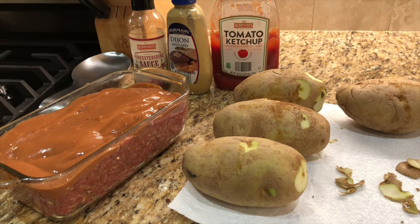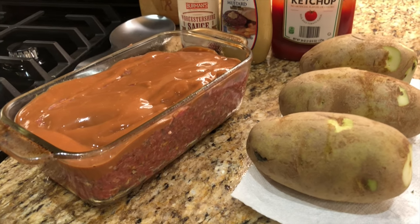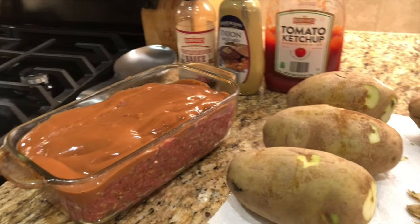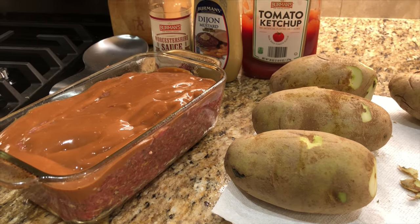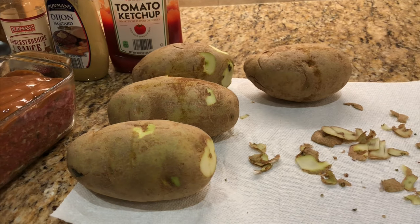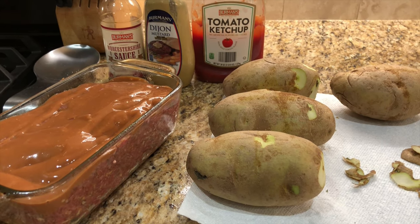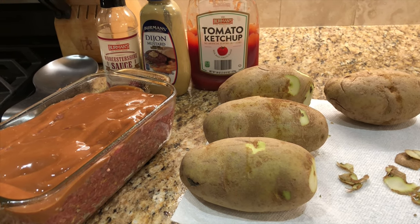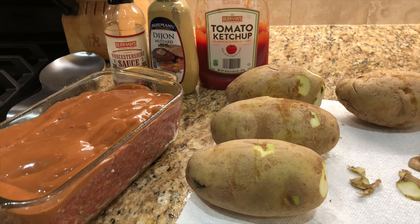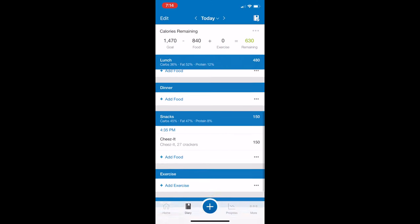My last meal of the day is going to be dinner. I whipped together a meatloaf with 2 pounds of 90% fat-free lean ground beef. At 2 pounds, I'm figuring we'll get about 8 slices out of that, 4 ounces per slice. I'll also have a baked potato, and I made a sauce with ketchup, Dijon mustard, and Worcestershire sauce. I'll throw some broccoli in the microwave towards the end of cooking, and I'm thinking this meal will be 500 calories or less.